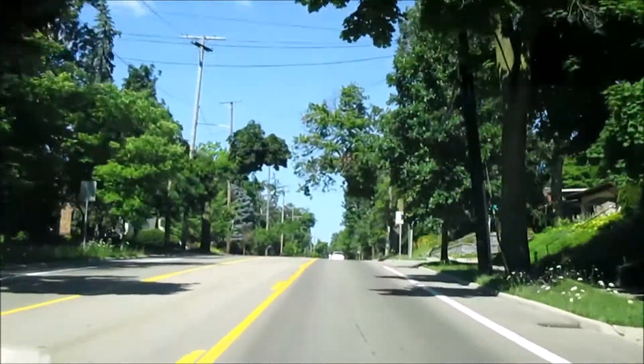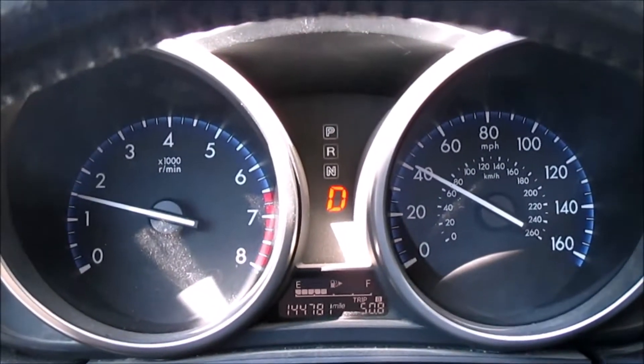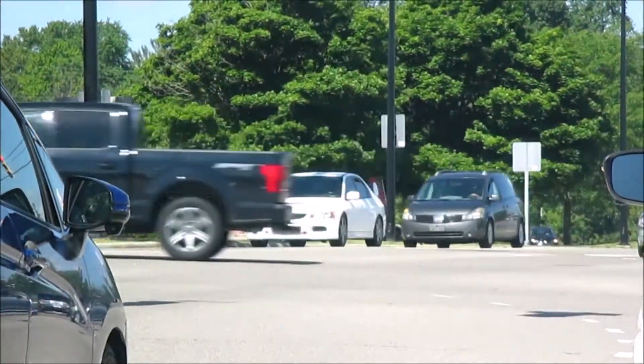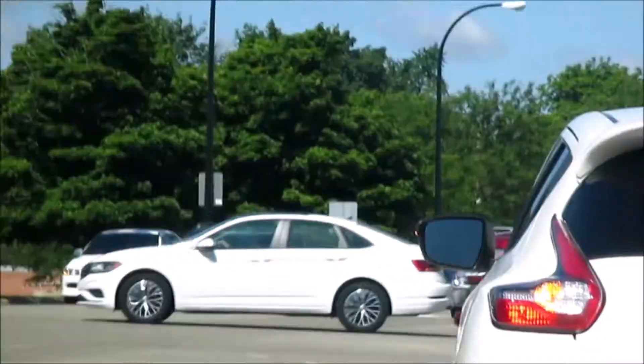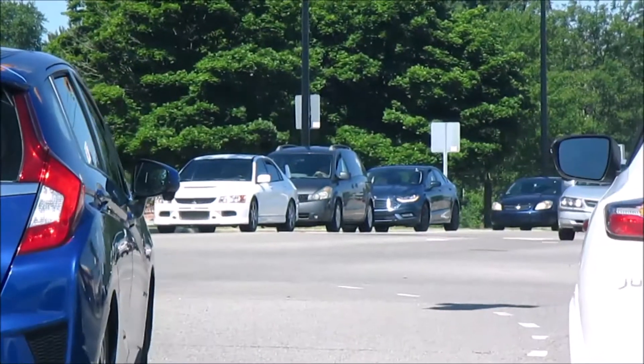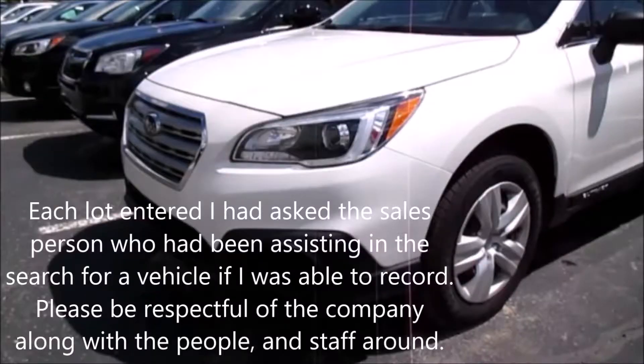Today we are looking at new cars — or in that case, used cars that are hopefully looking new. There's an Evo over there hiding around. Can't start the day out without a local dose of Starbucks coffee. We got that drink, now let's go look at some cars.